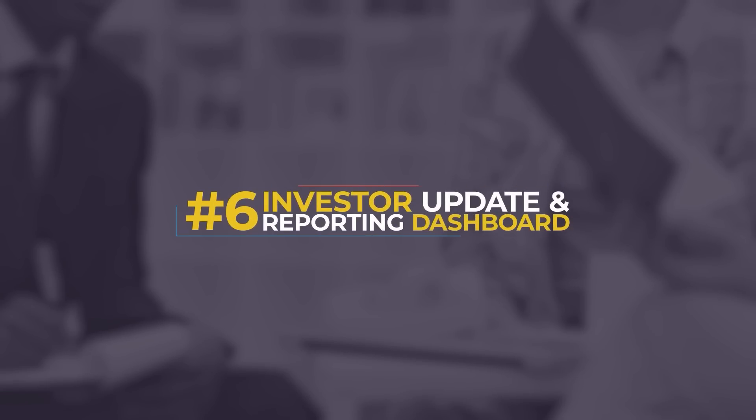The sixth SaaS idea is an investor update and reporting dashboard. There are a lot of venture funds and accelerators that raise a bucket of money from investors and then invest them into startups. They have to get monthly updates from those startups, provide consolidated updates about fund performance, and then report back to investors on fund performance and asks from those companies. You want a dashboard that your investors could log into, and even a way to send monthly investor updates. As far as I know, there is no tool that does this. When I have talked to other venture investors and accelerators, everyone's building their own custom thing or cobbling it together.